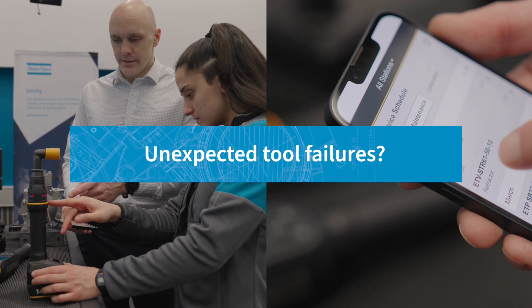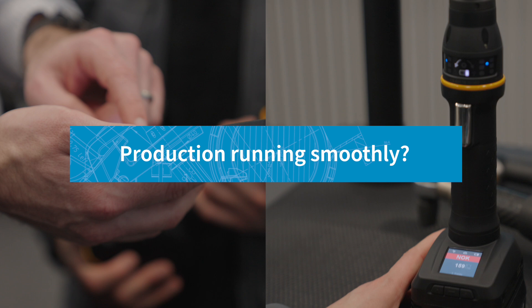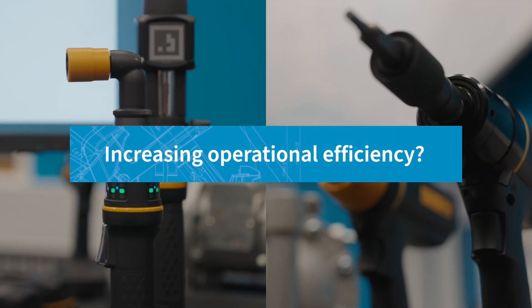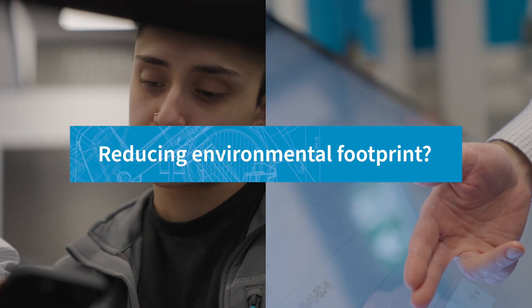Are you struggling with unexpected tool failure? Are you keen to keep your production up and running? Have you aspired to increase your operational efficiency and reduce your environmental footprint? We are here to help. My name is Markus Brunström. I'm the global product manager for maintenance, and I want to discuss some common challenges in production and how Atlas Copco can help overcome them.